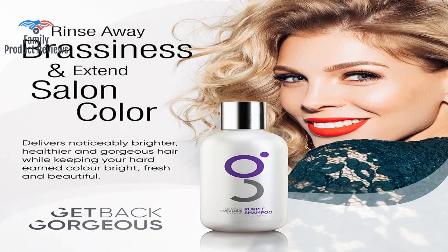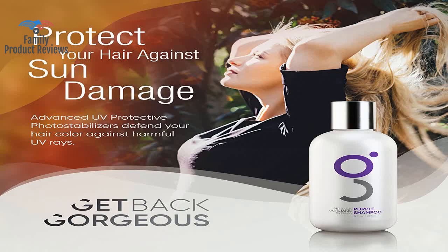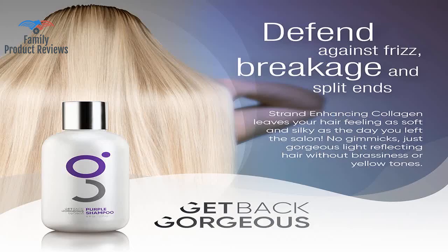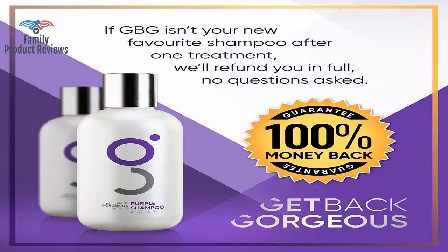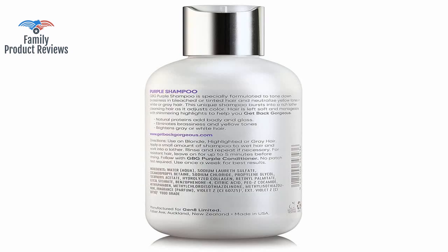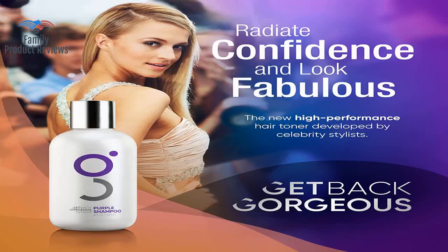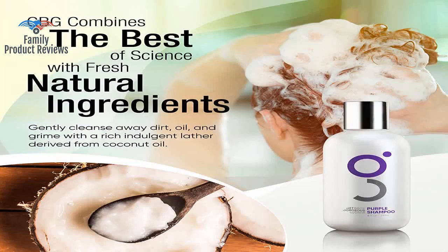You send your receipt to the manufacturer and they send you a free same-size bottle — yes, free! It really works and doesn't leave your hair feeling dry like other purple shampoos. This purple shampoo is amazing — it's a miracle in a bottle, does everything the bottle says it would. Before, it looked somewhat dull a few weeks after leaving the salon, but now it has the same brightness as the salon.